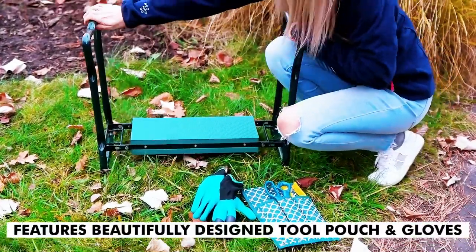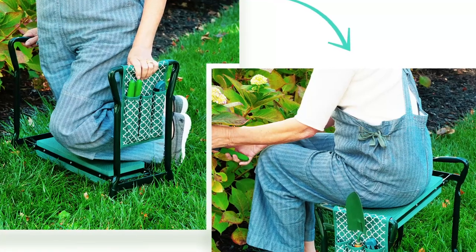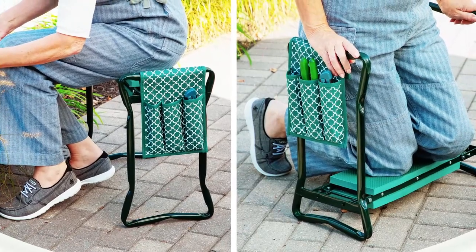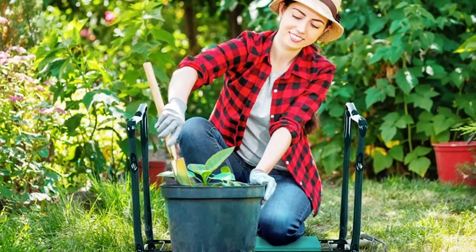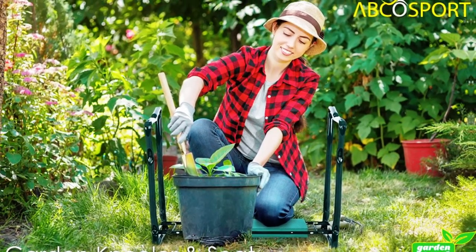Additionally, this garden kneeler comes with a free tool pouch to store your favorite gardening tools and a free pair of gardening gloves. With the 100% risk-free satisfaction guarantee, you can buy with confidence. Overall, the ApcoTech Garden Kneeler and Stool is a versatile and convenient tool that will make gardening easier and more comfortable. It is a perfect gardening gift for women and men, especially if you are looking for gardening gifts this holiday season.